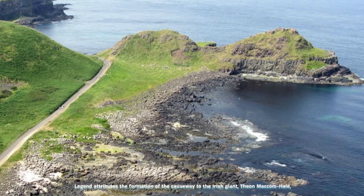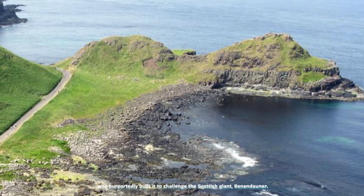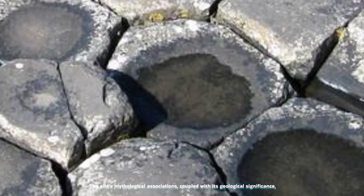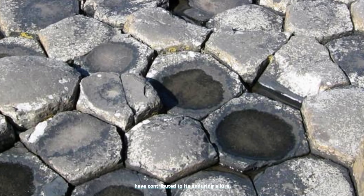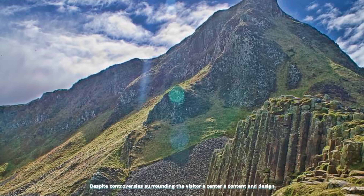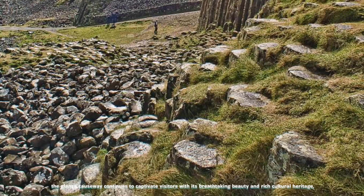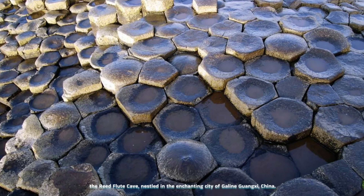Legend attributes the formation of the Causeway to the Irish giant Fionn Mac Cumhaill, who purportedly built it to challenge the Scottish giant Benandonner. The site's mythological associations, coupled with its geological significance, have contributed to its enduring allure. Despite controversies surrounding the visitor center's content and design, the Giant's Causeway continues to captivate visitors with its breathtaking beauty and rich cultural heritage.